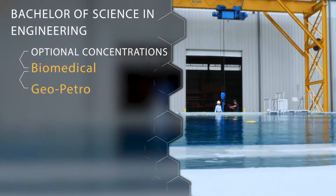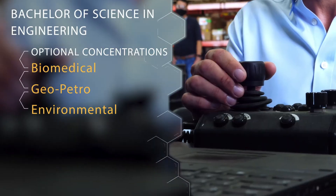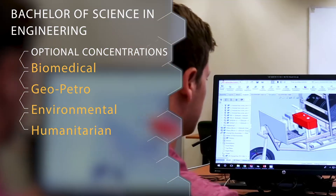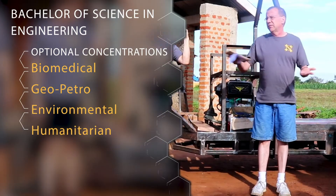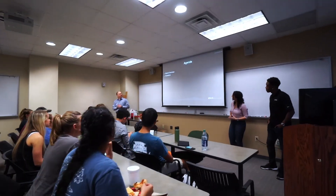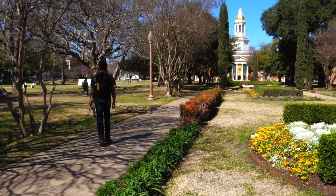Another concentration is Geo Petro, which is really the geology side of petroleum engineering. We have one in Environmental Science for students looking at using engineering technologies to solve environmental problems. And last but not least is our Humanitarian concentration, which is really unique to Baylor — it's for students passionate about bringing engineering technologies into underserved communities. To recap, we have three main degrees in engineering: our Bachelor of Science in Mechanical Engineering, our Bachelor of Science in Electrical and Computer Engineering, and our Bachelor of Science in Engineering. If you don't know which major you want to pursue, all of our students will start in what's called pre-engineering, a designation for first-year students as they meet our progression requirements.